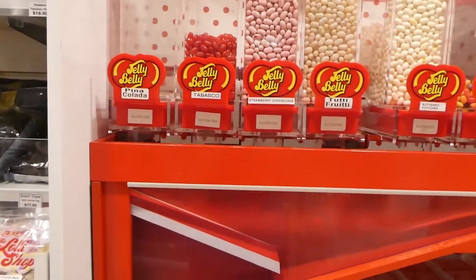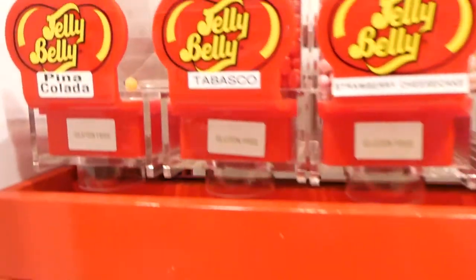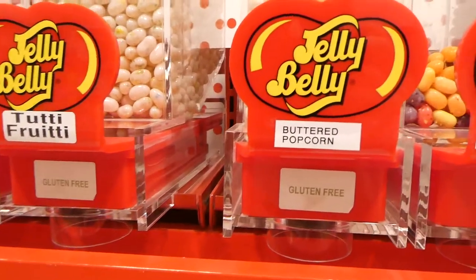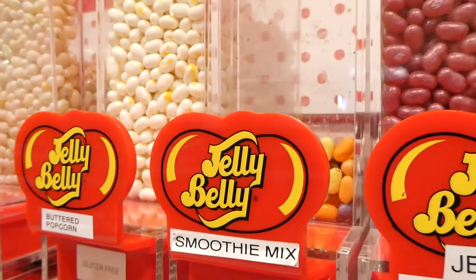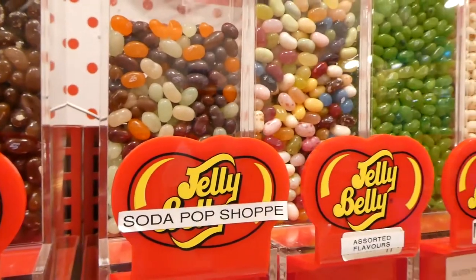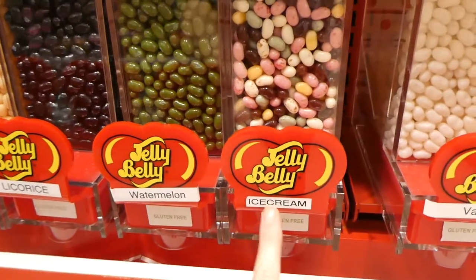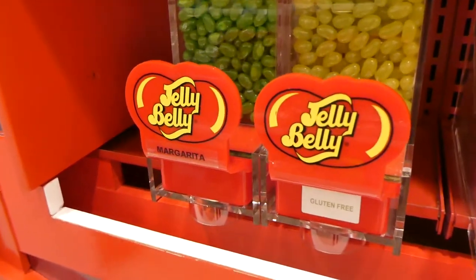The last little display — they also have Kelly's Candy Co. And they have a jelly bean wall where you can mix your own jelly beans, which is pretty cool. When you drop them they go down in this machine and come out the bottom. They've got Tabasco — I've never had that one — pina colada, which was probably popular because it's empty. Strawberry cheesecake, tutti frutti, buttered popcorn — I'm not a fan of that flavor. The smoothie mix, Jewelberry, cherry cappuccino, and assorted flavors. And toasted marshmallow.